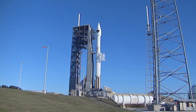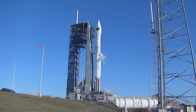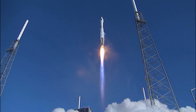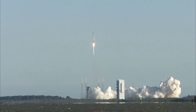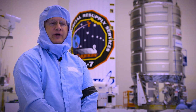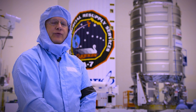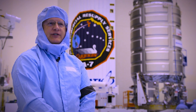Cygnus will lift off atop a United Launch Alliance Atlas V rocket from Space Launch Complex 41 at Cape Canaveral Air Force Station. There are differences between launching to the space station and launching a payload to a higher altitude or a deep space mission. We're going to a highly inclined low-Earth orbit, whereas many of our missions fly to geosynchronous transfer orbits or geosynchronous altitude. So we'll be launching out of Cape Canaveral on a different inclination and to a much lower altitude to support a rendezvous with the space station.